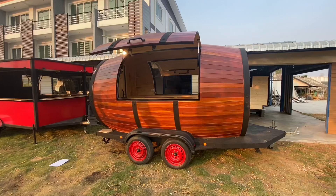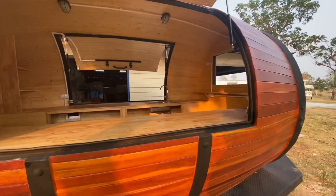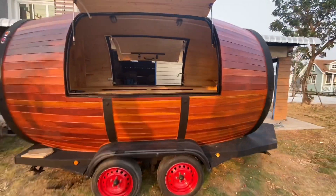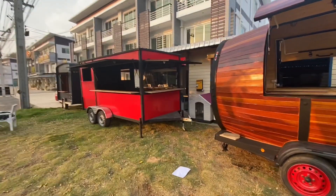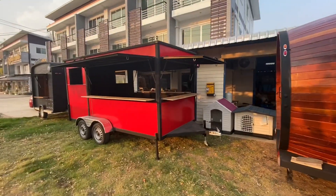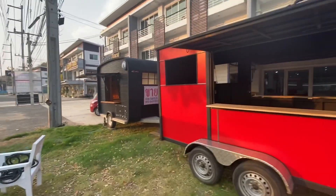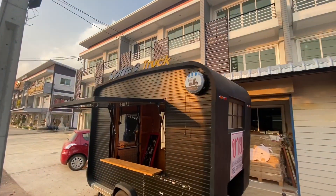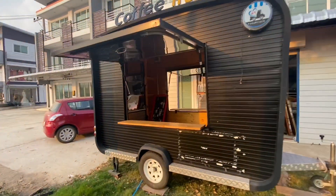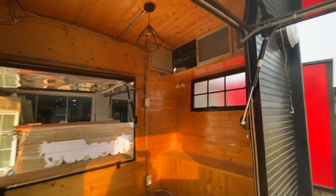They've got other things here too, like these food trailers. This one here is about 450,000 baht, which is about 12,000 pounds maybe, 11,000 maybe. These are just trailers that you drive around and then set up shop. This one's a coffee truck — so you sell coffee. They look pretty good, not bad for 10,000 pounds.